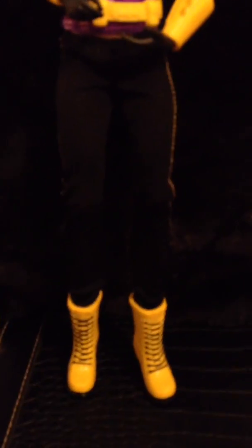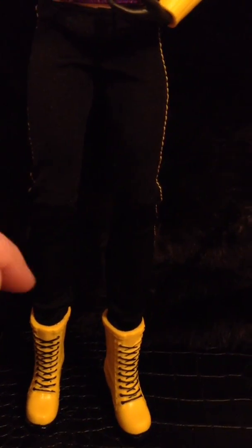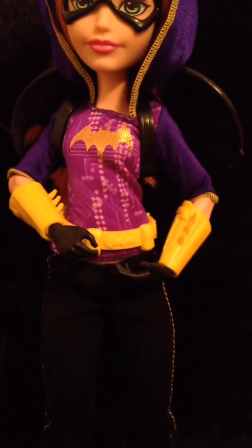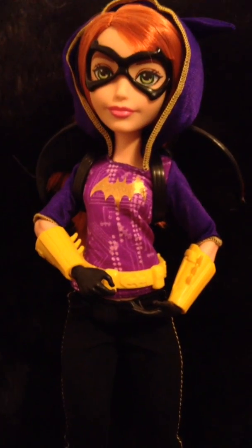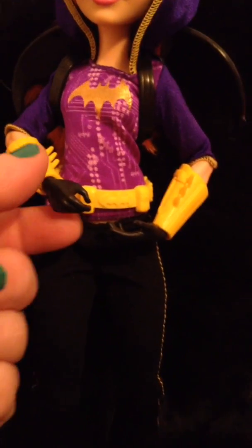I love her little yellow boots, those are so cute. She has on black — they kind of look like leggings — superhero gear. I love her shirt; it has the Batgirl crest, or the Batman crest, whatever you want to call it. And she has these little gauntlets, which are really cool.